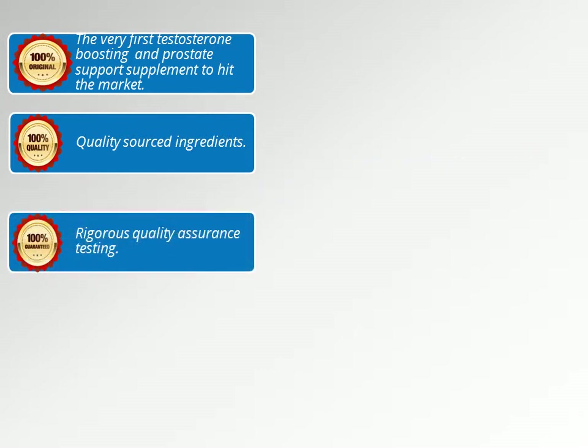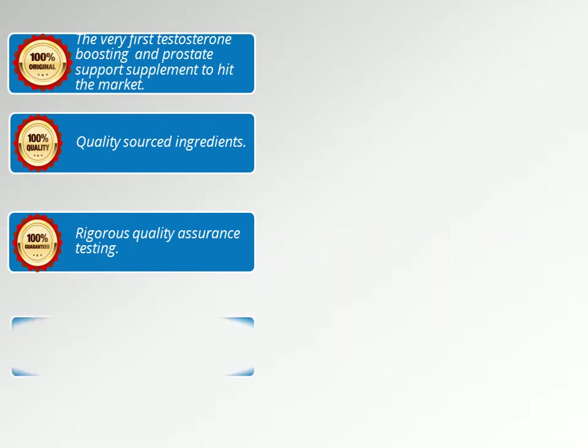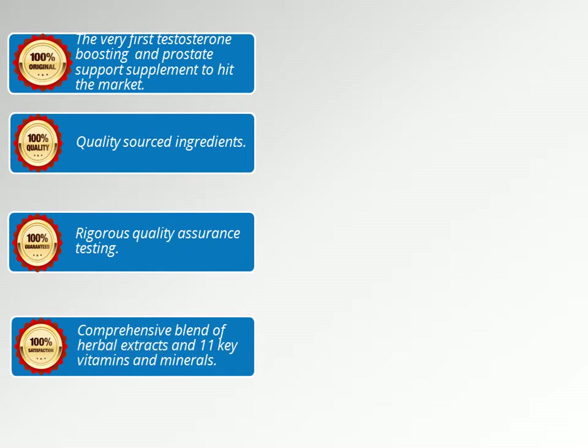We're 100% guaranteed, and we put that stamp on there because we know our ingredients and our products are quality — we put them through a rigorous process before they're allowed to join the lineup. If our label lists an ingredient, that's exactly what you get. The QA process includes an assay of each ingredient to ensure you're getting the purest form. We also test for potentially dangerous heavy metals and microbials such as E. coli, salmonella, yeast, and mold. You can feel confident our products are safe and you're getting exactly what you pay for — nothing more, nothing less.